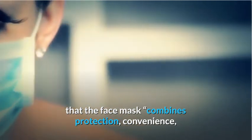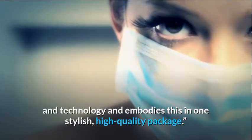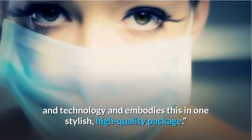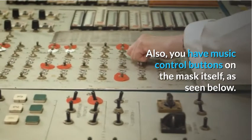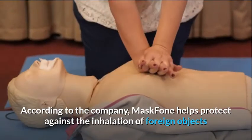On its official product page, the company claims that the face mask combines protection, convenience, and technology, and embodies this in one stylish, high-quality package. You also have music control buttons on the mask itself, as seen below.